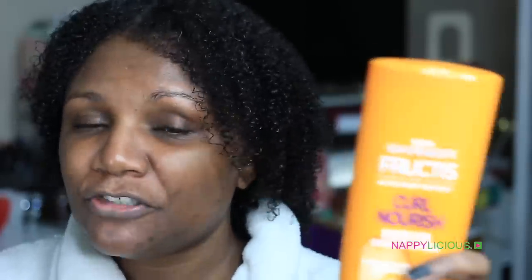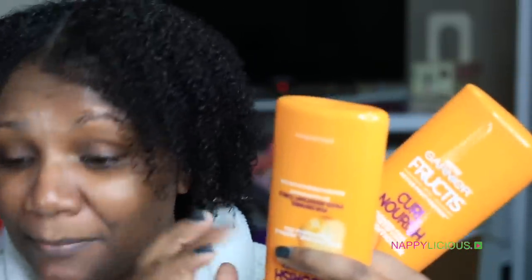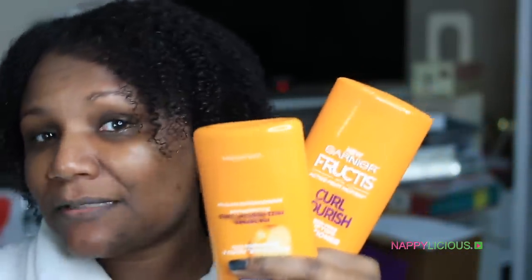My final thoughts on the Curl Nourish line by Garnier Fructis — I love it! This one does not have a mask; I think the olive oil and avocado oil one does have a mask, but I'm just going to use this line. Look at this hair — it is so freaking soft. I love the shampoo and the conditioner. I will be repurchasing this when it runs out. It's available locally at Walgreens and Walmart — not sure if Sally's has it, but yes, it's amazing.